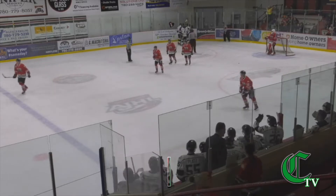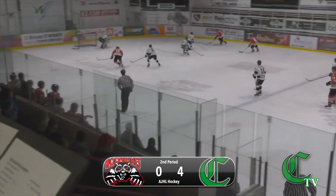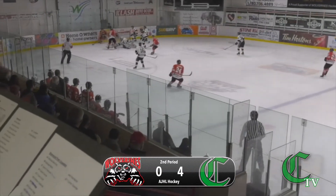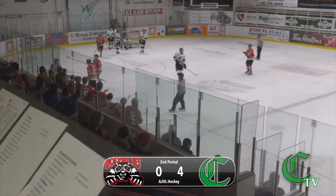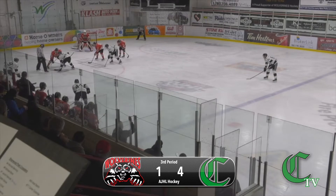That might have been tipped, however. He goes off on the right wing, he's going to join the rush. Haycock plays over for his brother, tries to beat it. Now the shot goes and he's able to score for the Crusaders on the power play.